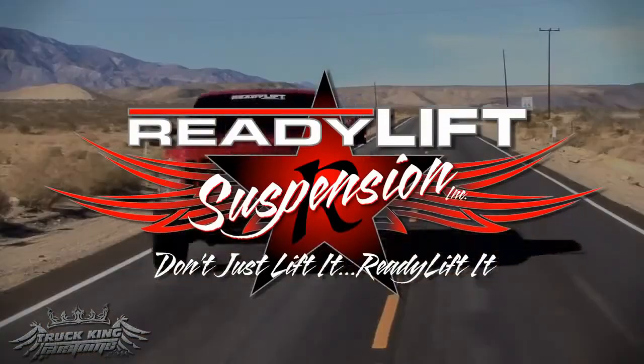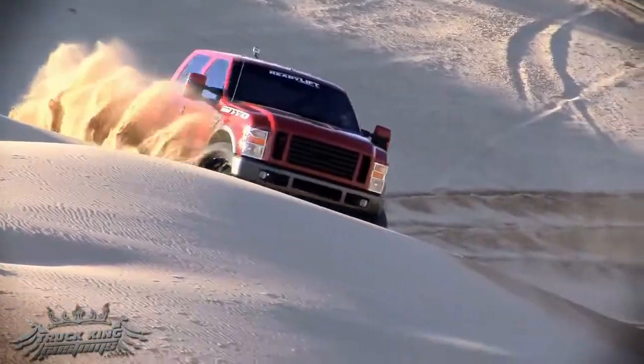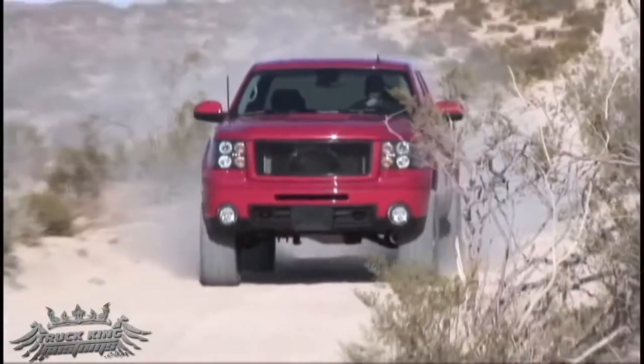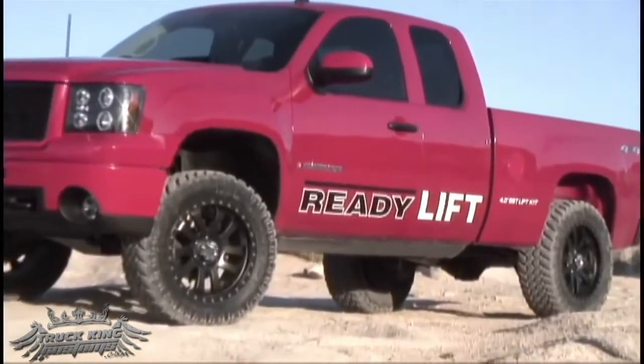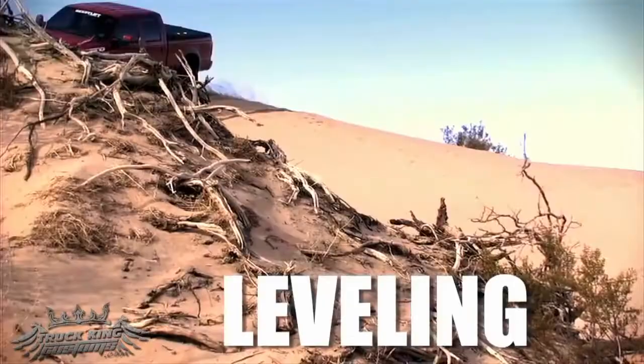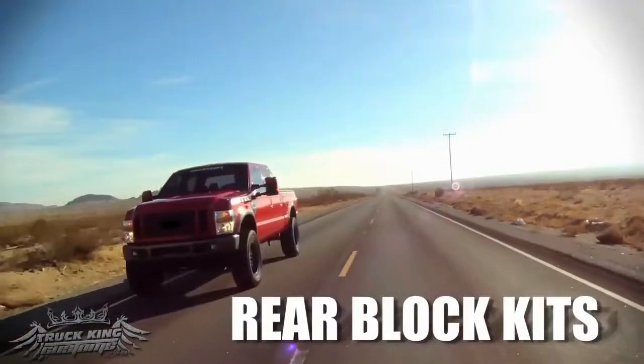ReadyLift, the leading name in truck and SUV leveling and mild lift systems, has the suspension solution for every late model truck owner. ReadyLift suspension makes installing larger wheels and tires while achieving a leveled or mild lifted look easy. Easy to install, strongest on the market, with a full line of leveling, SST mild lift, and OEM quality rear lift blocks that will make your truck look and drive great.